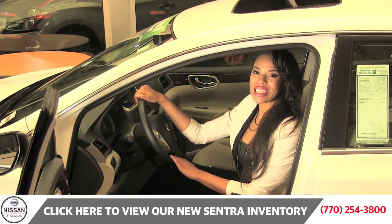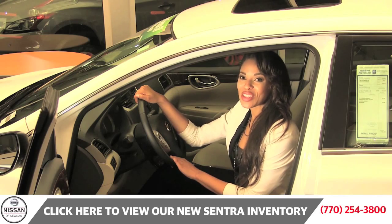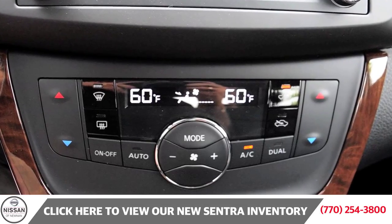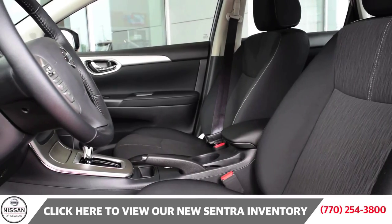As we move toward the interior of the vehicle, you will notice the leather-wrapped steering wheel and the shift knob, which brings this Sentra up to the next level in luxury, style, and class. Dual-zone auto temperature control and available heated front seats let you ride in comfort.